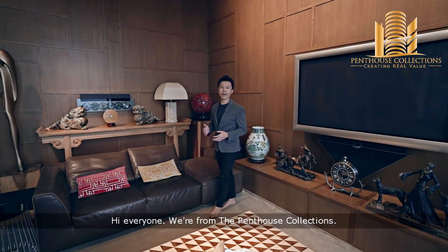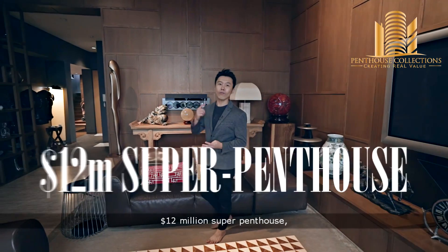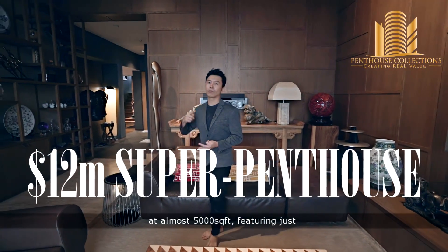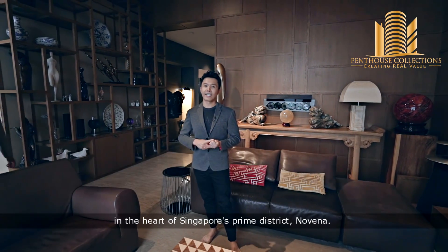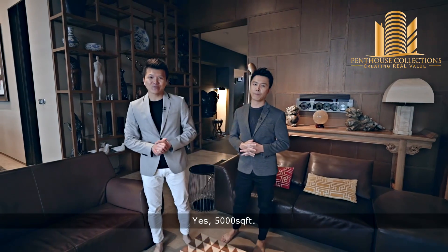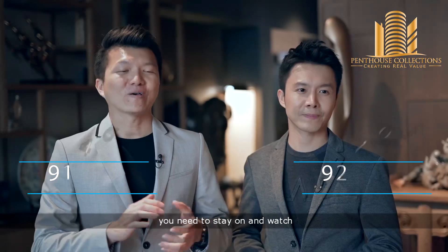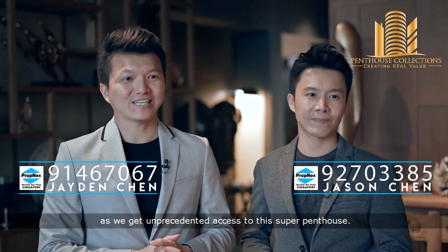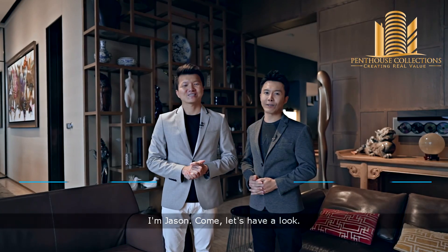Hi everyone, we are from the Penthouse Collections. Today we are extremely excited to show you this $12 million Super Penthouse at almost 5,000 square feet, featuring just one bedroom plus a study in the heart of Singapore's Prime District, Nobina. Yes, 5,000 square feet. And if you are wondering where the rest of the space goes to, you need to stay on and watch as we get unprecedented access to this Super Penthouse. I'm Jayden. I'm Jayson. Come, let's have a look.